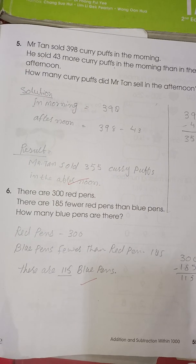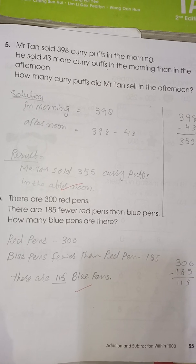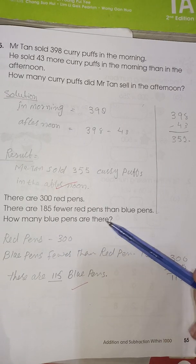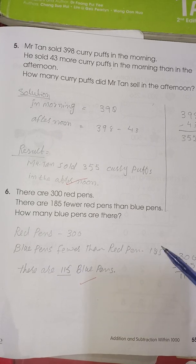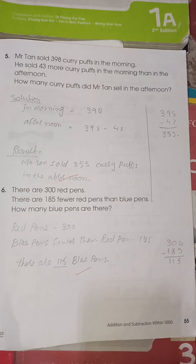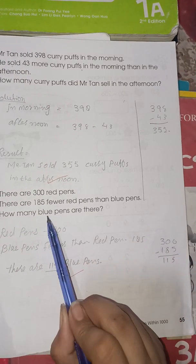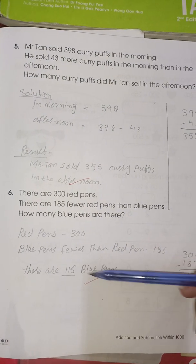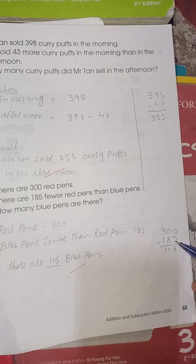Last word problem: there are 300 red pens. There are 185 fewer red pens than blue pens. How many blue pens are there? Red pens: 300. When the word 'fewer' is used, it means you subtract. So 300 subtract 185.